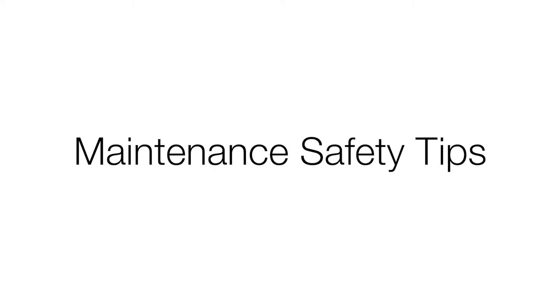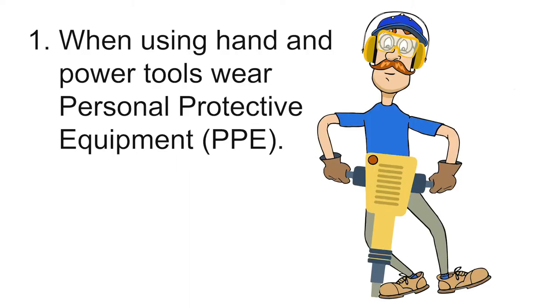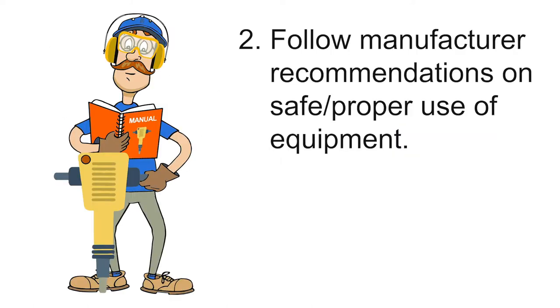For Pete's sake, as well as Repeat's sake, please take maintenance safety seriously by following these tips. Number one: when using hand and power tools, wear personal protective equipment — for example, gloves, hearing protection, foot protection, and eye protection — as required by the manufacturer.